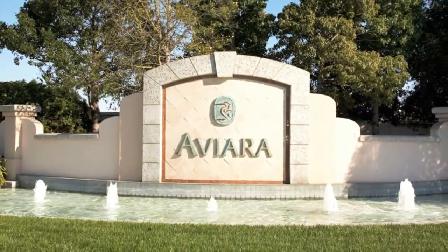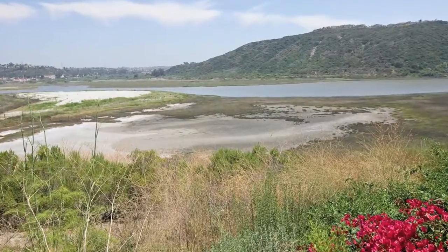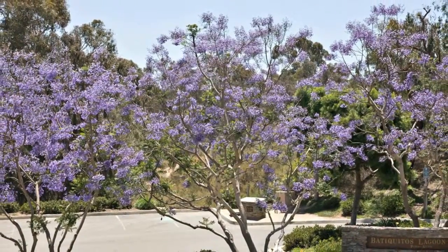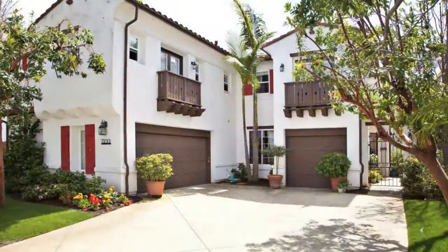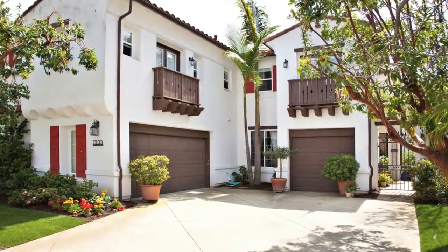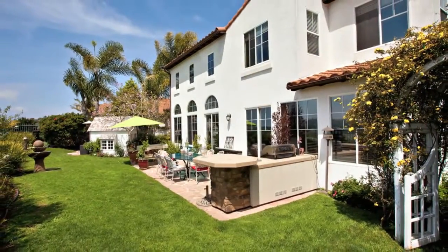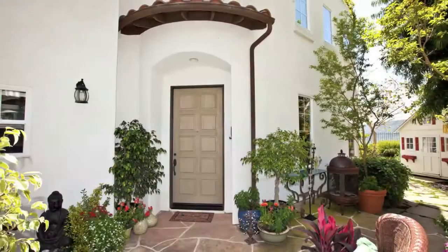The community can be recognized by its commanding views of the ocean, Bataguitos Lagoon, Aviara Golf Course, and the abundance of jacaranda trees lining many of its avenues. This well-maintained and spacious home greets its visitors with a wrought iron gated courtyard and lush tropical landscaping complete with flowing fountains, giving you a complete feeling of calm.